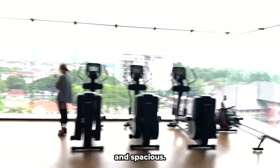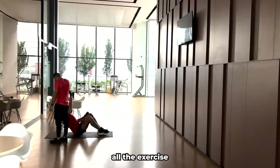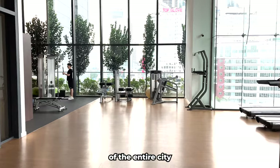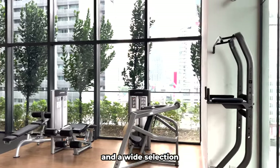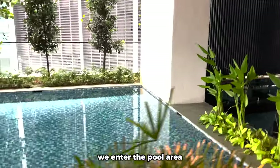The gym is very large and spacious. You can do yoga, dance, and use all the exercise equipment here. The gym has huge windows with views of the entire city and mountains in the distance. There is a lot of open space and a wide selection of sports equipment. After we leave the gym, we enter the pool area with exercise equipment.